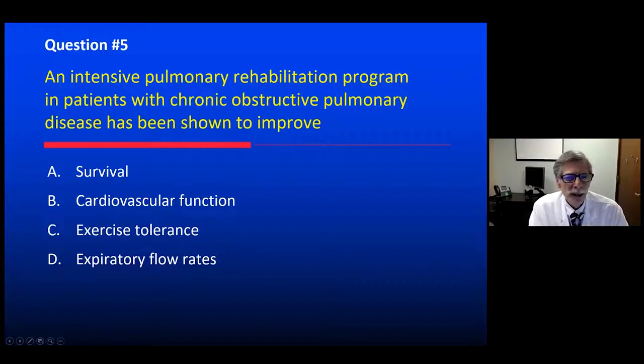Let's think about pulmonary rehab — an intensive outpatient pulmonary rehabilitation program for a patient with chronic obstructive lung disease. What's the proven benefit? Is it improved survival, improved cardiovascular function, improved exercise tolerance, or improved expiratory flow rates and lung function?